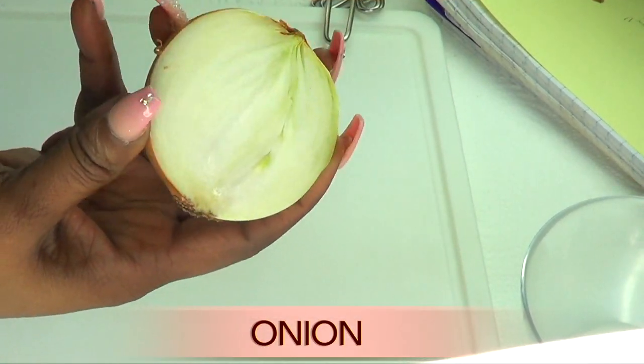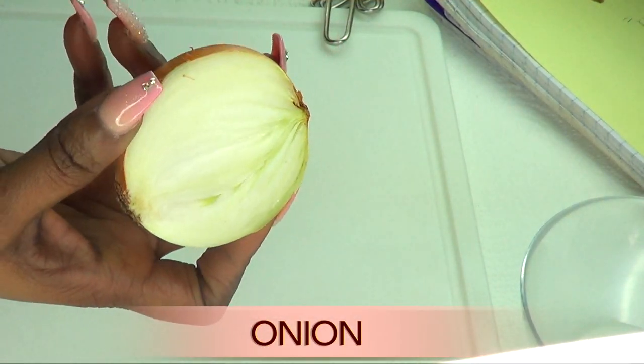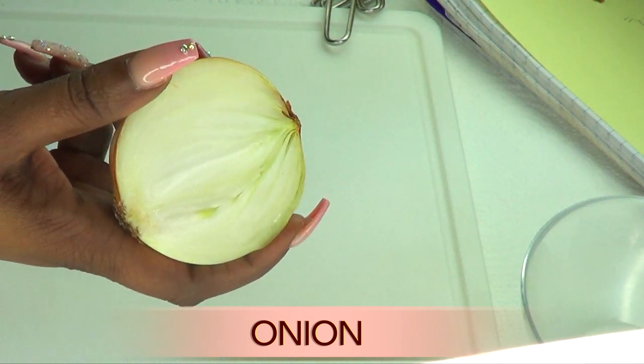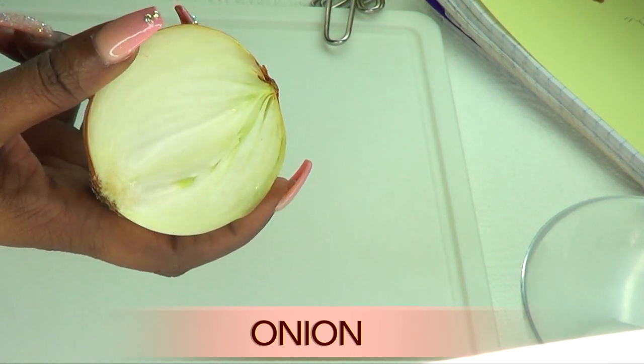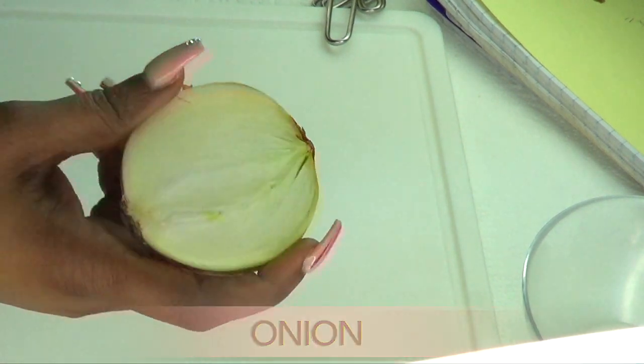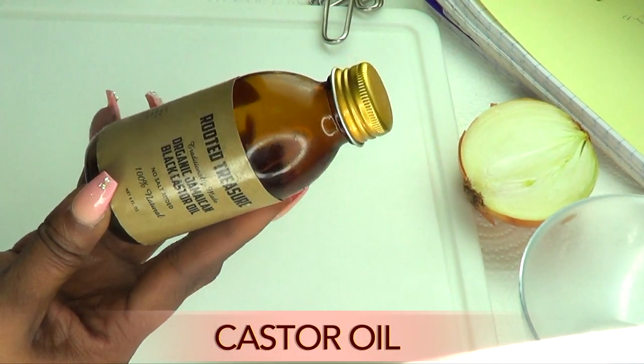Our first ingredient is onion. An onion contains sulfur — this onion juice will penetrate deep into your brow follicles, which will cause the hair to grow stronger, healthier, and thicker. Our next ingredient is castor oil.